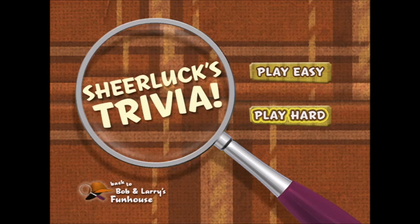Hi, kids. Welcome to the Sherlock Holmes Trivia Game. You can choose to play with easy questions or hard ones. If you answer all the questions correctly, you win. Have fun!